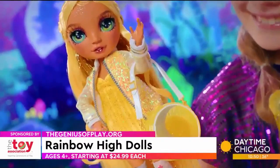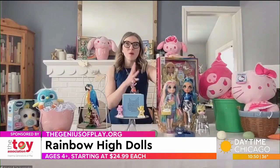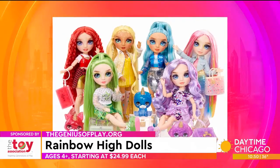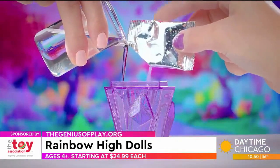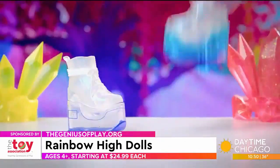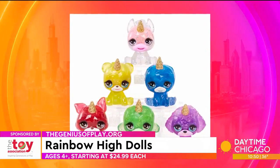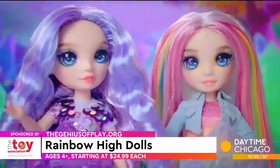So Rainbow High dolls — this is for ages four and up from MGA Entertainment. The $24.99 price point really packs in the play. You get these gorgeous fashion dolls that you can accessorize, but there's also DIY slime included that kids get to make themselves, really enhancing their creativity. They can add it to the accessories — inside the little fashion purse, to the shoes, even to the pets that are included as well. It's a really fun way to play in terms of fashion doll play.